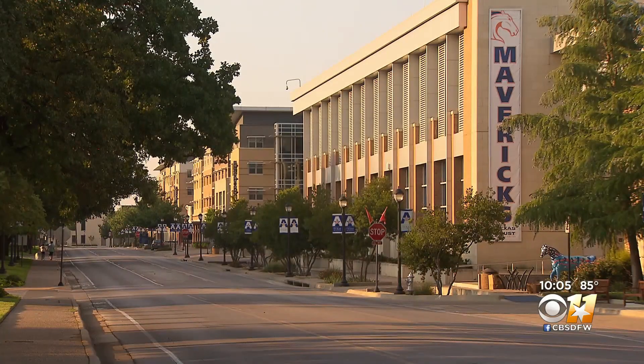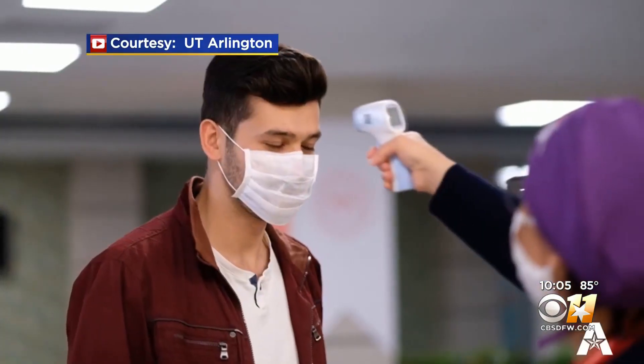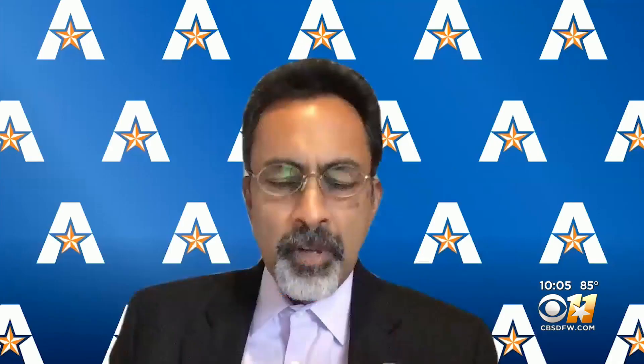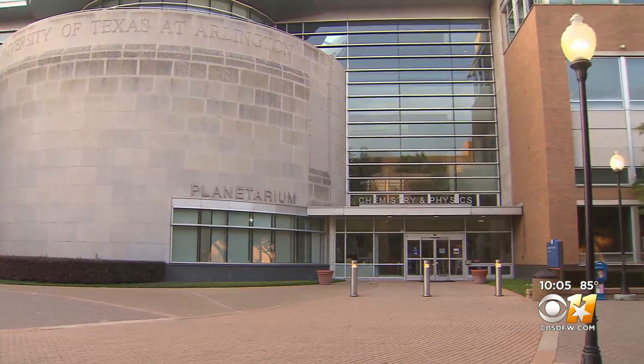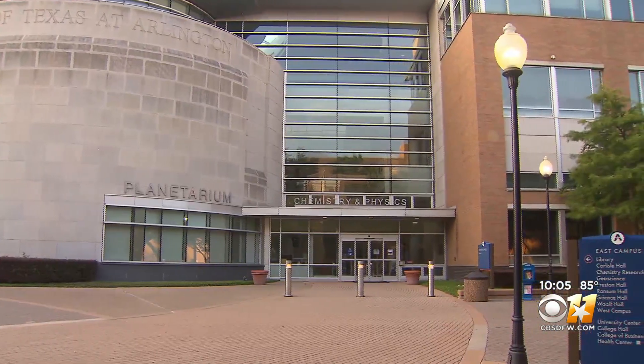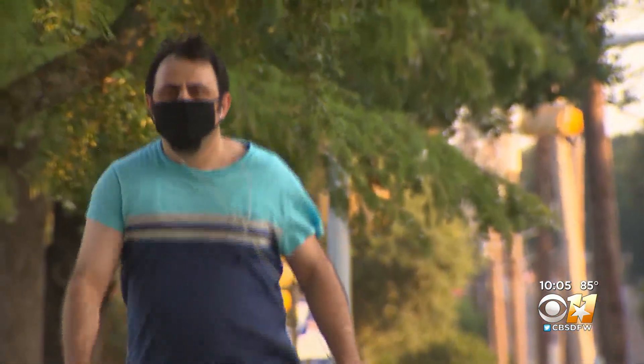UTA's campus is quiet right now, but behind the scenes the university has been preparing for months to welcome students back. This is definitely going to be a semester like none other. The university is offering a mix of in-person, online, and hybrid courses this fall. Face masks will be required and social distancing enforced.